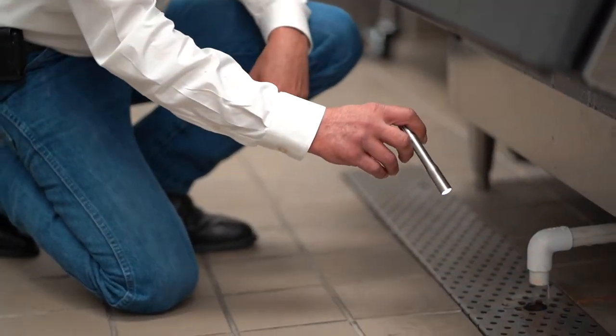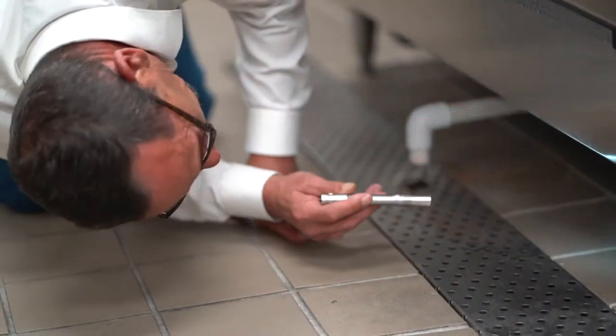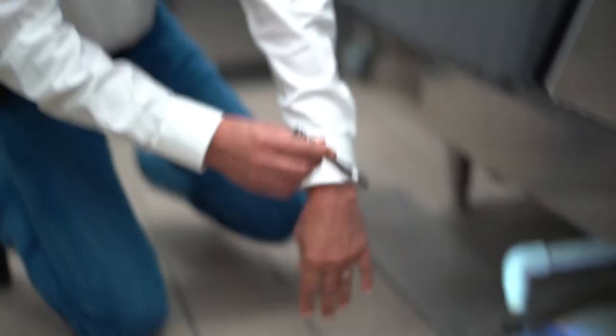Once again we've got more fryers we want to look at. This one is immaculate between, and we do have a little bit of food debris but it's not bad. So far there's no live activity.